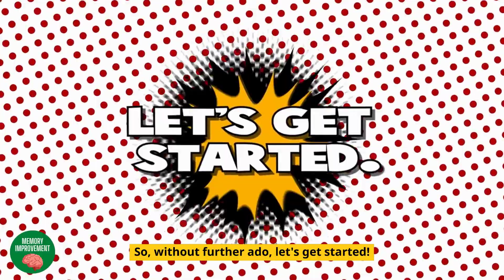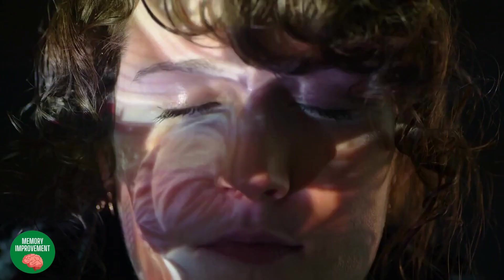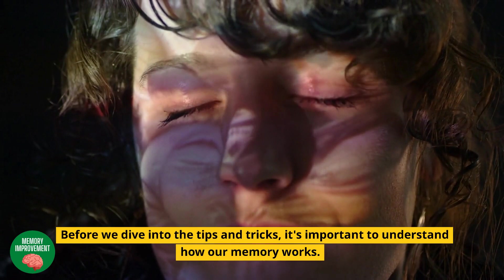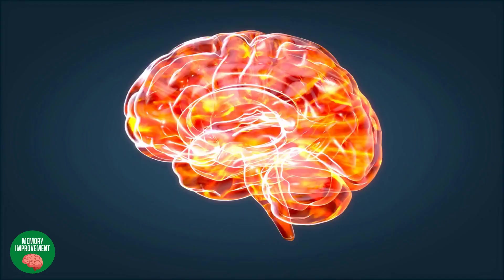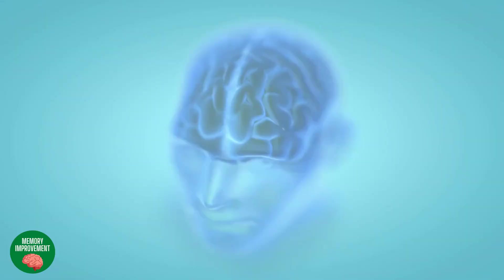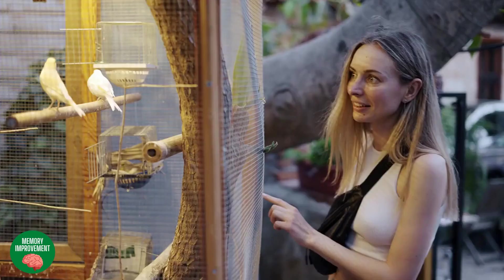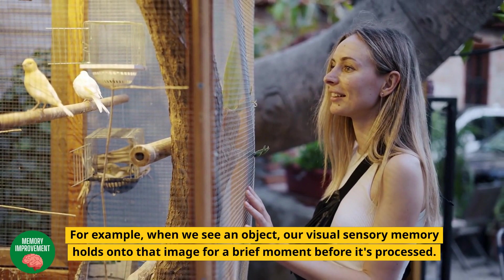Part 1 – Understanding Memory and How It Works. Before we dive into the tips and tricks, it's important to understand how our memory works. Our brain has three main parts that are responsible for different types of memories. Sensory memory: this type of memory holds onto information from our senses for a very short period of time. For example, when we see an object, our visual sensory memory holds onto that image for a brief moment before it's processed.